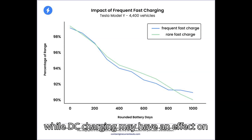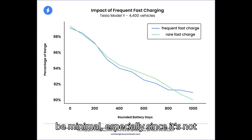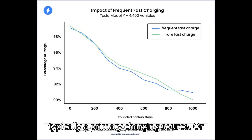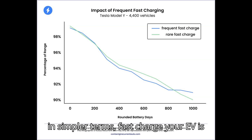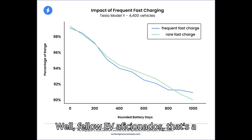The overall takeaway here is that while DC charging may have an effect on an electric car's battery life, it should be minimal, especially since it's not typically a primary charging source. In simpler terms: fast charge your EV as needed. You don't have to worry about any significant difference in battery life.